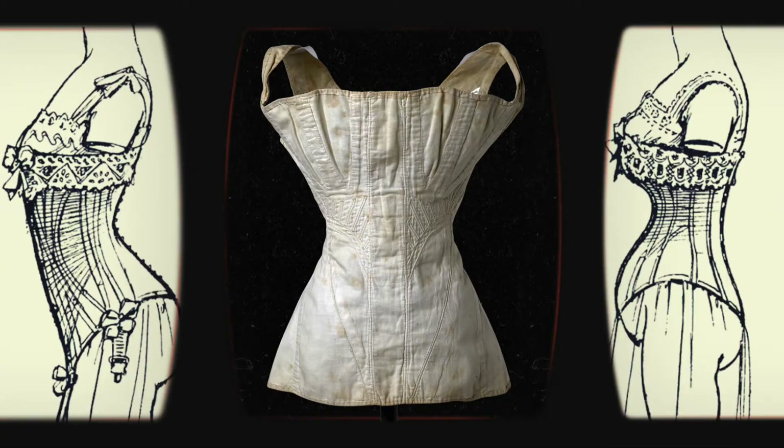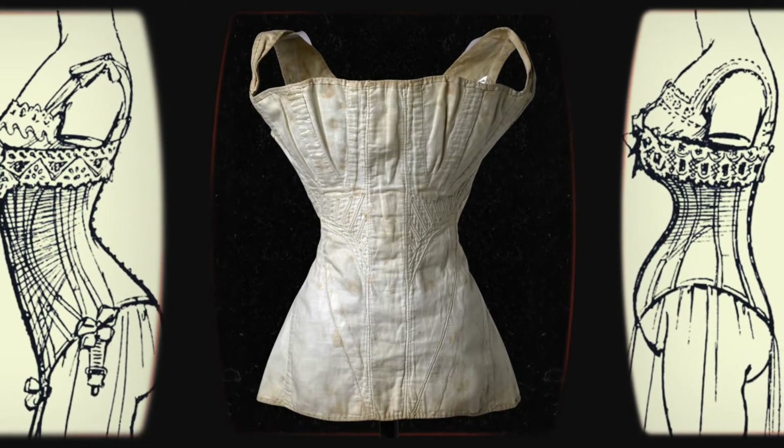The risks of damage from improperly laced corsets did, however, lead to the creation of what was known as a health corset, which tended to be made of elastic fabric and put significantly less pressure on the ribs than bone corsets.